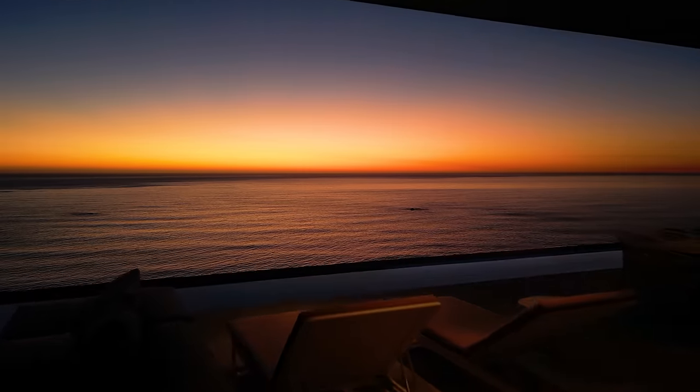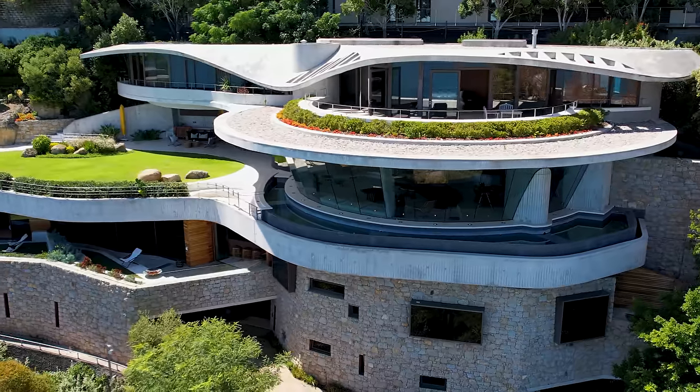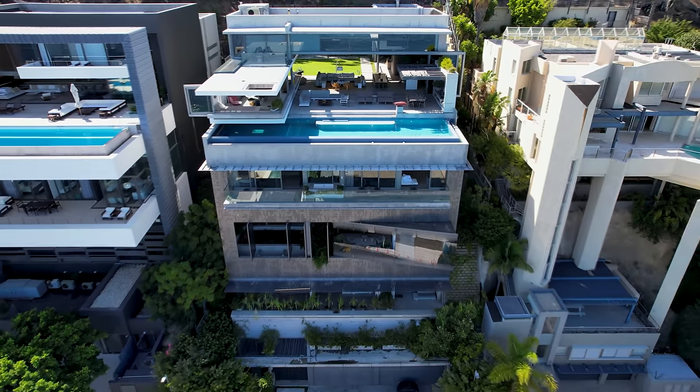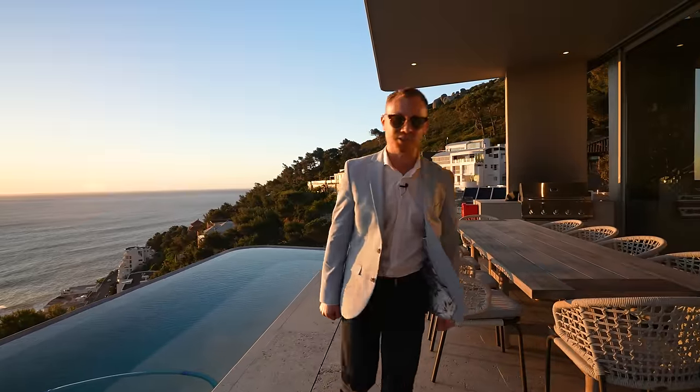We have toured quite a few architectural wonders along this shoreline and today we are proud to present another Sayota masterpiece. Welcome to Obsidian — let's start the tour.